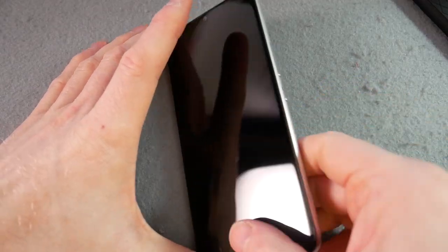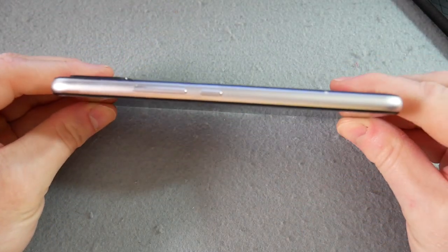It scored 90.3 on my decibel test, which is okay — it's middle of the pack, loud enough that you could hear it. So let's come back to the design: it's 8.5mm thick.